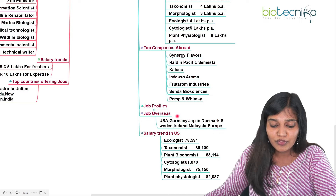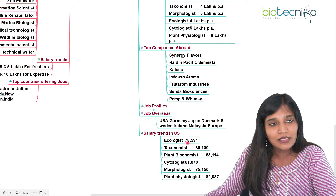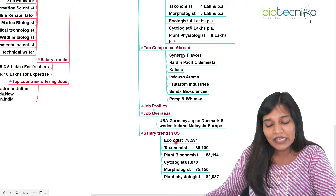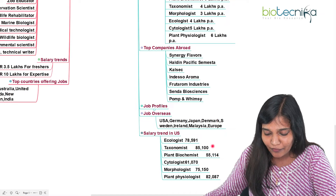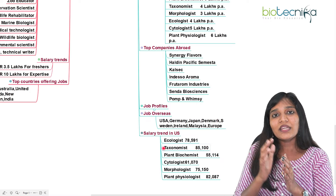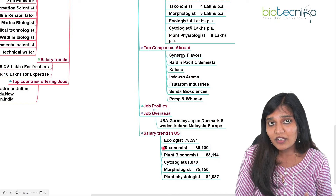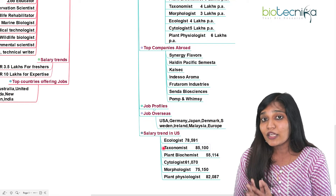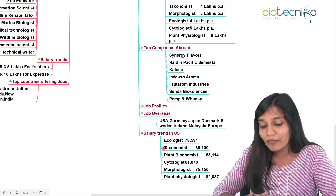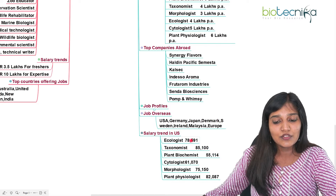Look around the countries you'd love to work in and apply accordingly. In the US, ecologists get around $78,000, and taxonomists get even more. Whether you're a taxonomist for plants or animals — botany or zoology — the US salary package for a taxonomist is literally very high. These are the salary trends in the US.